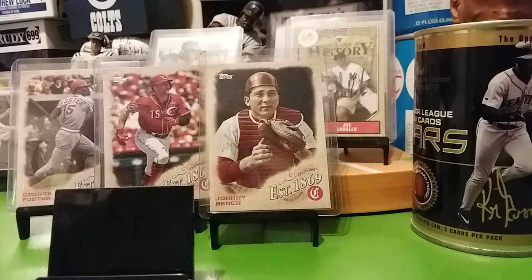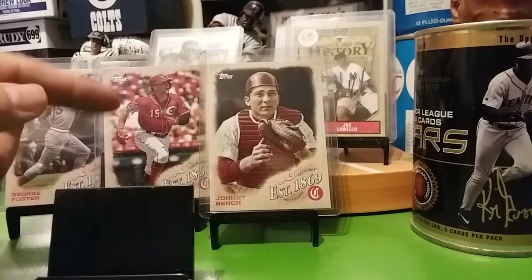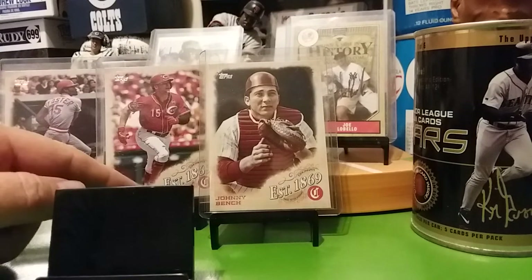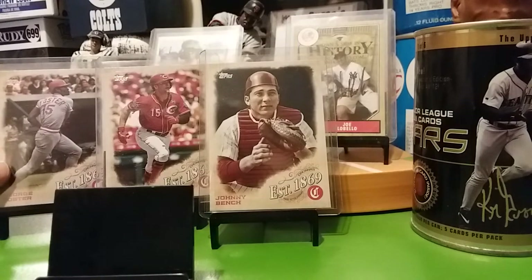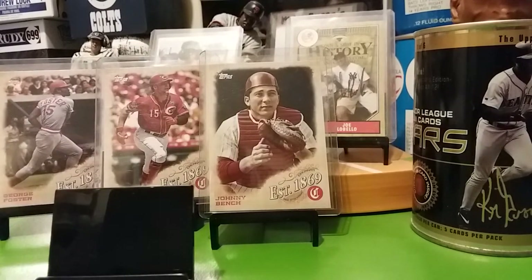Hello YouTube, back for another mail day video. Before I get to that, is there anybody out there that's got some of these they'd be willing to trade? I got three out of the 13 — I'm trying to put the set together. I got the George Foster, Senzel, and Johnny Bench. If you got any, we can work out a trade or I can buy them. I got plenty of 2019 Topps Holidays if you're working on that set.